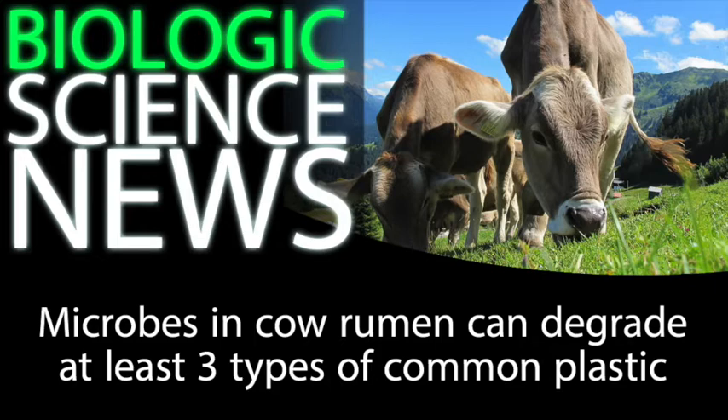Well, today I want to bring you some more of the good news. Scientists from the University of Natural Resources and Life Sciences in Vienna have found that some of the bacteria within the gut of a cow's rumen, a large stomach-like organ, can break down plastic.